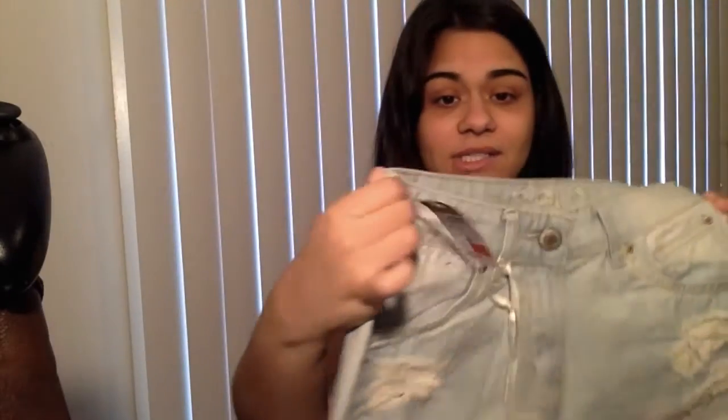First up, a pair of shorts literally still with the tag on. She got these shorts because they were $3 — that's the only reason she got them. She didn't have the chance to try them on and I guess they didn't fit her. I got these shorts from her; they are from Rue 21 and they are high-waisted.